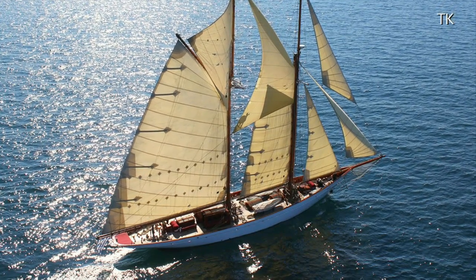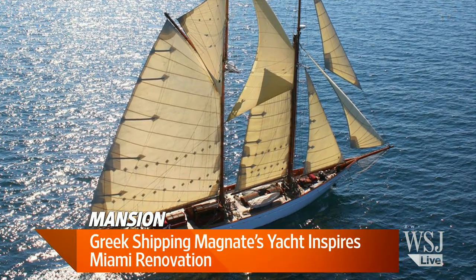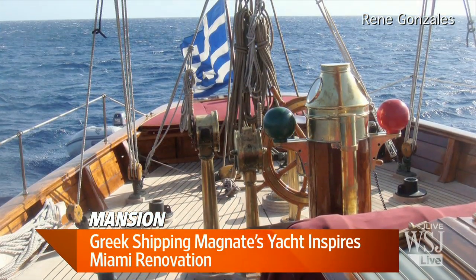Hey there. We're back with WSJ Lunch Break. I'm Wendy Bounce. A Greek shipping magnate remodels his Miami condo to mimic his yacht — you are looking at it right there. Joining us now is Nancy Keats, our real estate reporter for the Wall Street Journal, and the architect on this project, Renee Gonzalez.